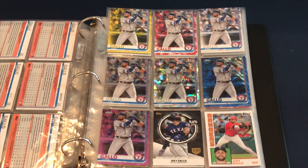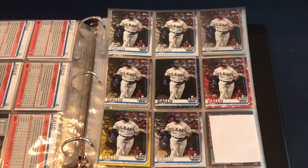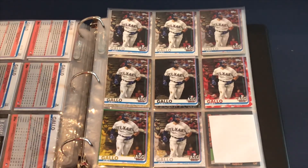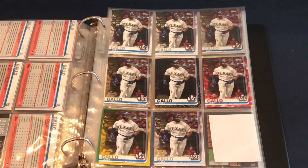In the Topps Chrome Sapphire: the blue and pink. Then a Series 2 150th anniversary variation. With the Topps Update: a couple of base cards, the foil, gold, black, Independence Day, yellow Walgreens, and the 150th anniversary card.